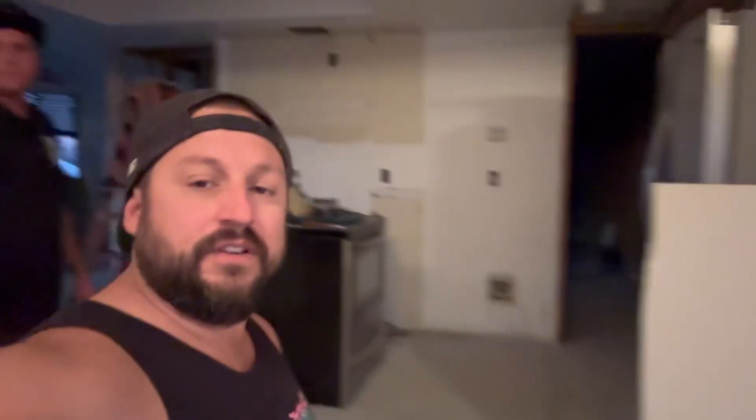It's October 8th — exactly 30 days into this remodel at the new shop and new house. A lot has happened here. We've blown out the kitchen completely.